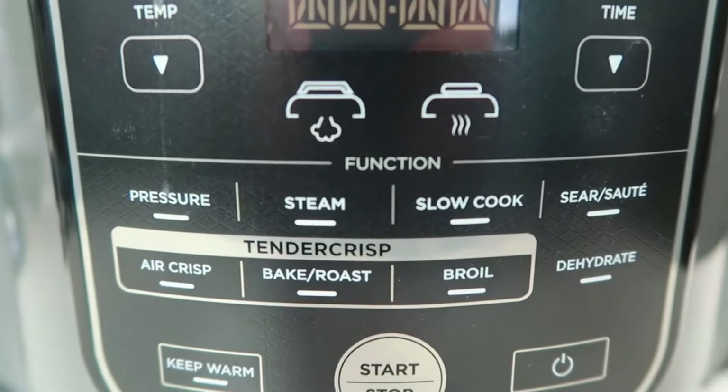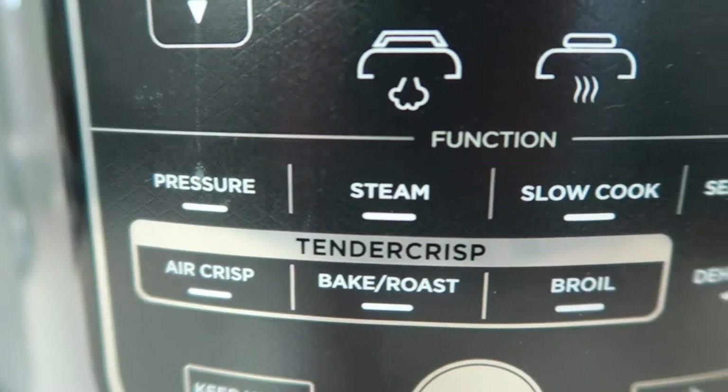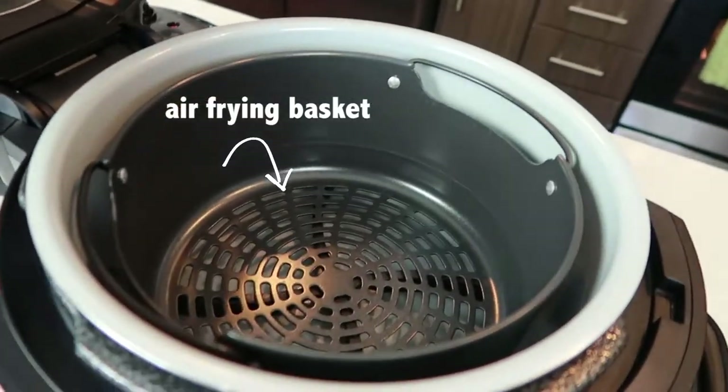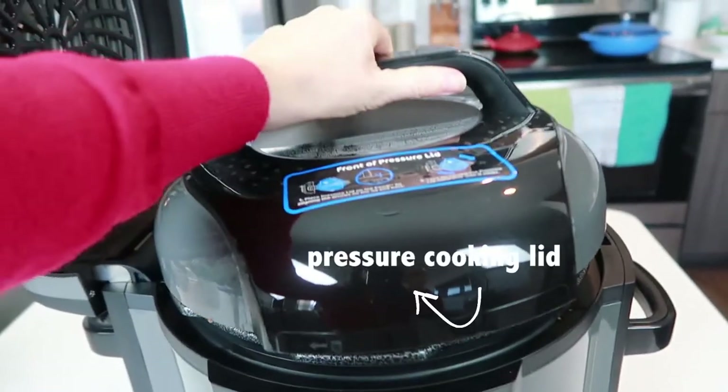What I love about the Ninja Foodi is it's like a one pot system. You can actually pressure cook something and then finish it off with a crispy finish with the air fryer all in one pot, which makes for easy cleanup. And with the Ninja Foodi, you can pressure cook, slow cook, bake, roast, steam, and air fry — there's so many things you can do with it. That's probably why I've been playing with it all month, testing all sorts of recipes.